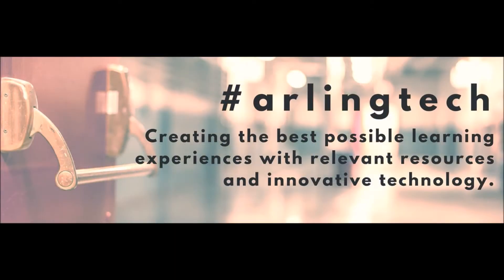Our mission is to create the best possible learning experiences with relevant resources and innovative technology. I'm here for that purpose, to run alongside you as you design and implement these learning experiences. Here are six ways I can help.